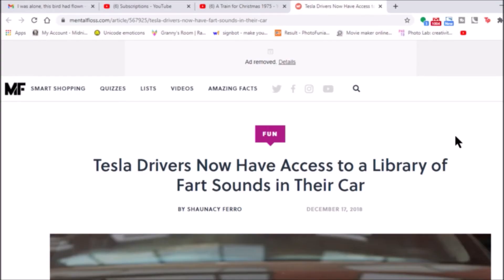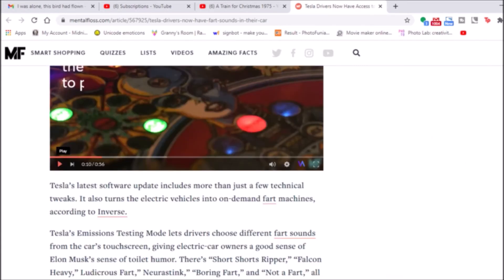Tesla drivers have access to a library of fart sounds in their car. Tesla's latest software update includes more than just a few technical tweaks. It also turns the electric vehicles into on-demand fart machines according to Inverse. Tesla's emissions testing mode lets drivers choose different fart sounds from the car's touch screen, giving the electric car owner a good sense of Elon Musk's sense of toilet humor.